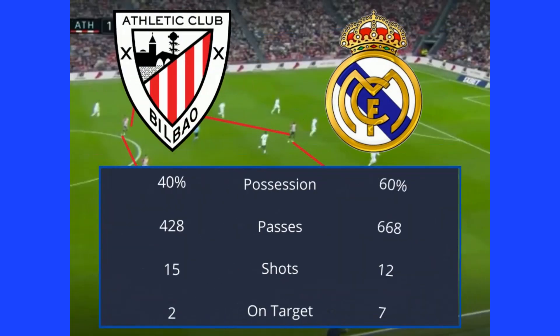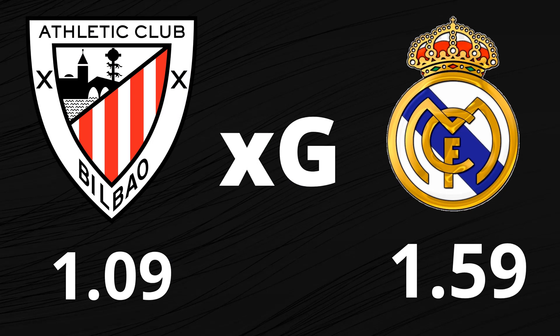Real dominated possession 60% to 40%, and Bilbao were wasteful with shots, only managing to get two on target from 15. The XG of 1.59 shows us that Real were clinical in their finishing.